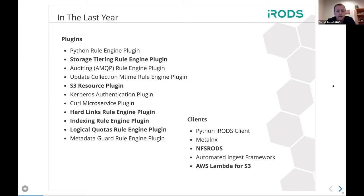Logical Quotas has its own talk. The storage tiering and indexing rule engine plugins will be covered by Jason's talk on Thursday around policy composition. We also have standalone talks for NFS iRODS release 1.0 and the Lambda function that's now at 1.0. These are the number of things we release every time we release the core, and we are still fairly closely tied with our versioning numbers.